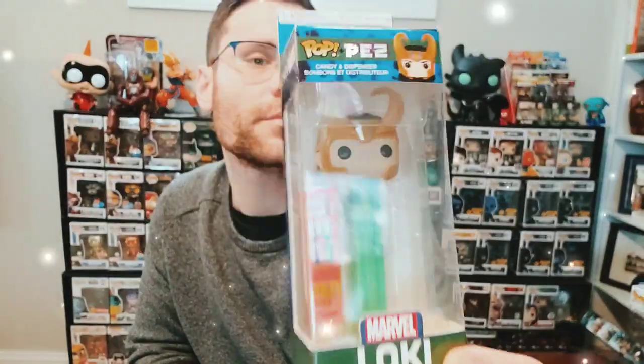We have Loki with the nice horn helmet — you've already seen the gold version of him. Nice bright fluorescent green stem on him, and he's got the same box that the Thor Ragnarok and the Hulk Ragnarok have.